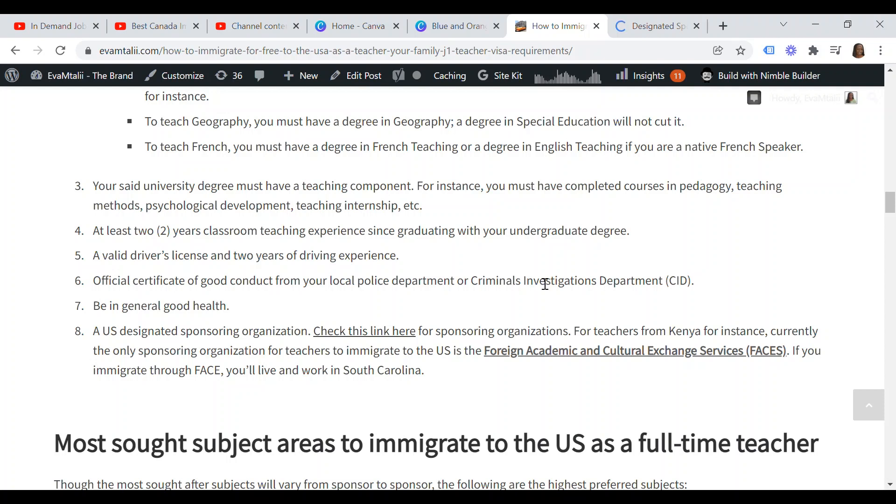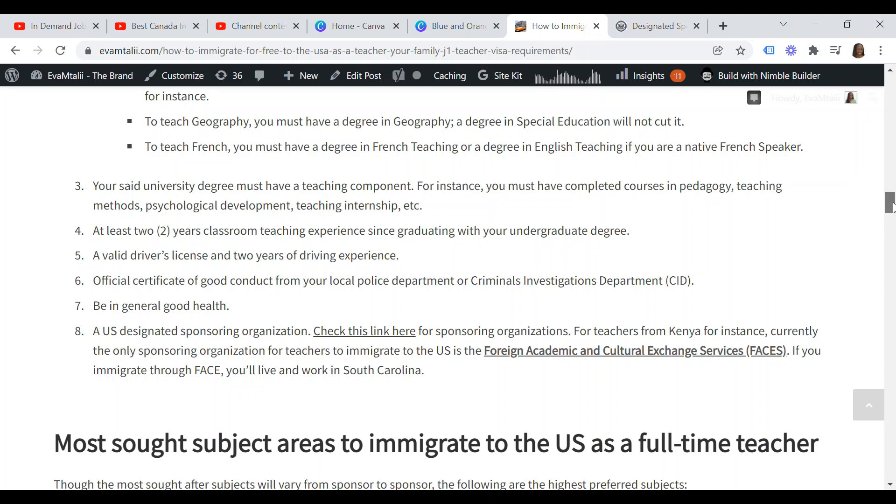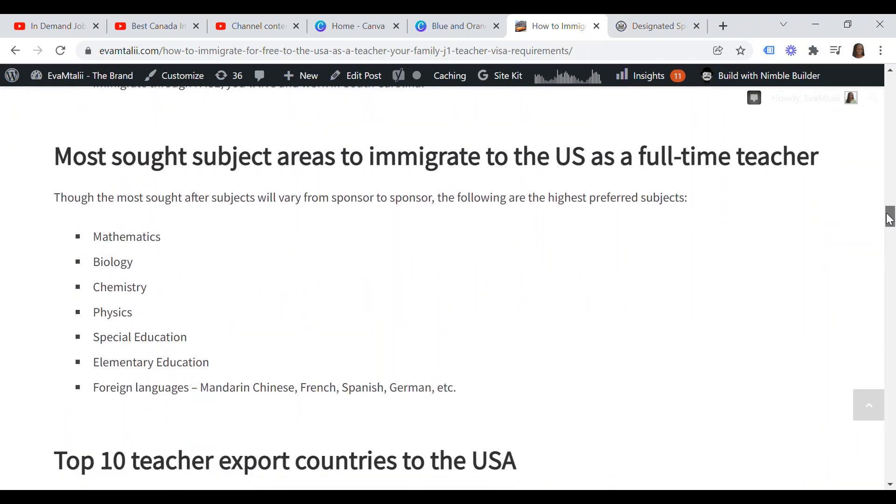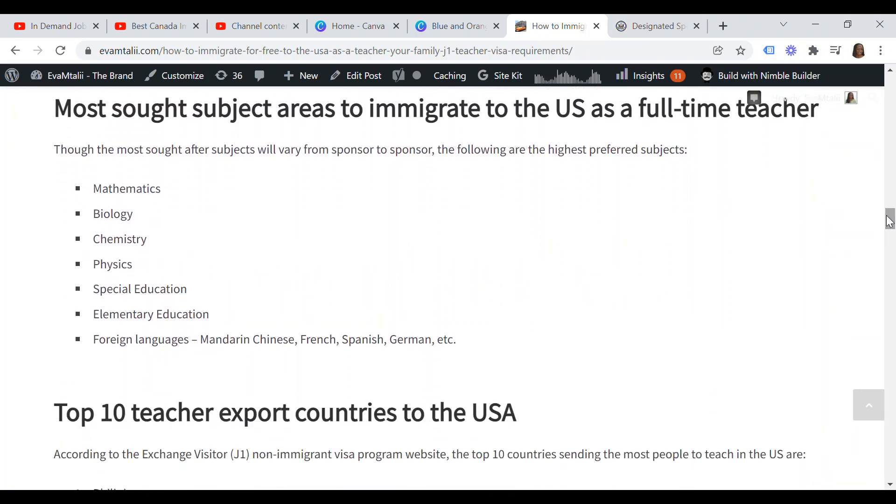For example, if you are a teacher based in Kenya, currently the only sponsoring organization for teachers to immigrate to the U.S. is the Foreign Academic and Cultural Exchange Services — that is FACES. If you immigrate through FACES, you live and work in South Carolina state. The most sought subject areas under the J-1 visa include mathematics, biology, chemistry, physics, special education, elementary education, and foreign languages such as Mandarin, Chinese, French, Spanish, German, etc.